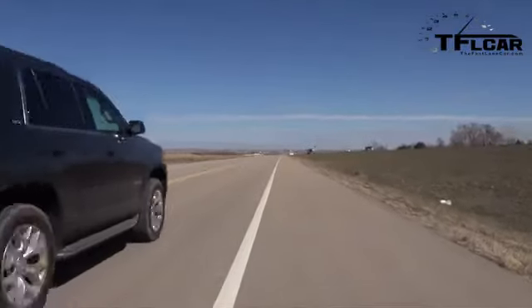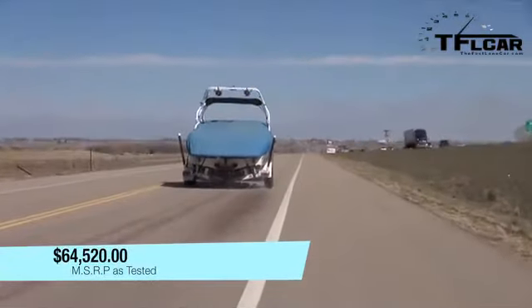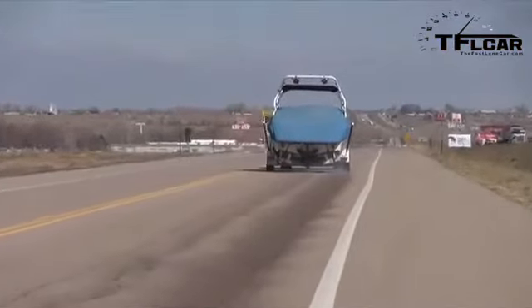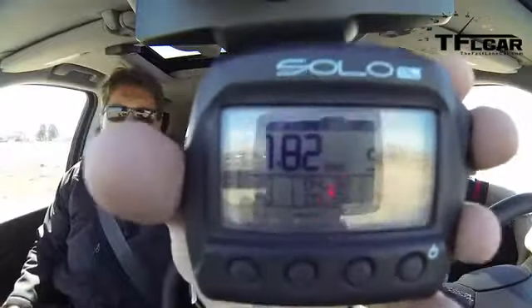And — oh yeah! Look at that! That's not bad at all. That is 17.82. That's very quick. For a truck that is built really for efficiency, that's not bad at all.